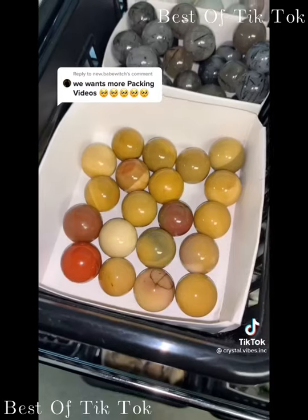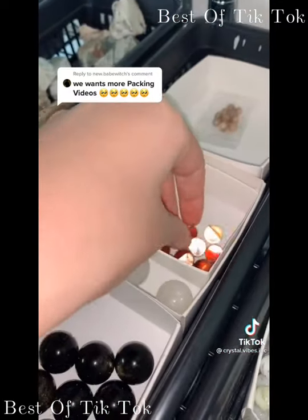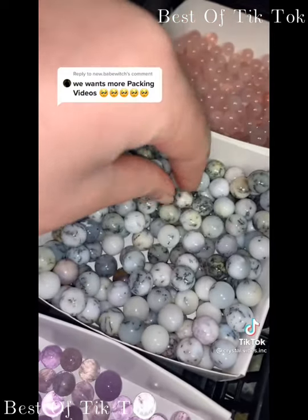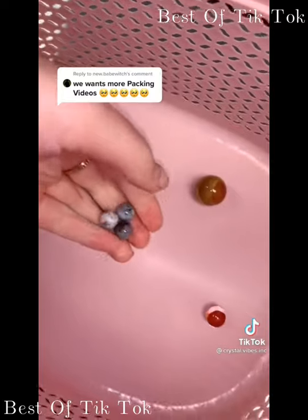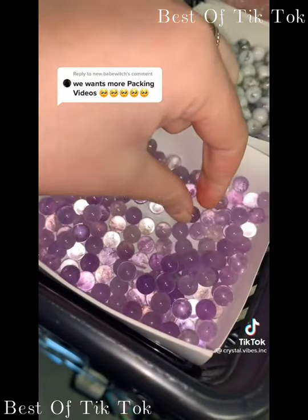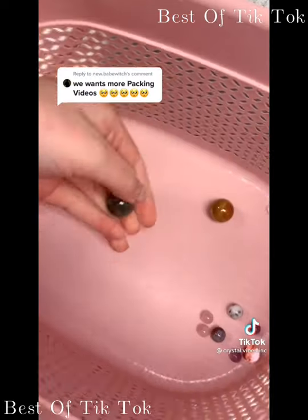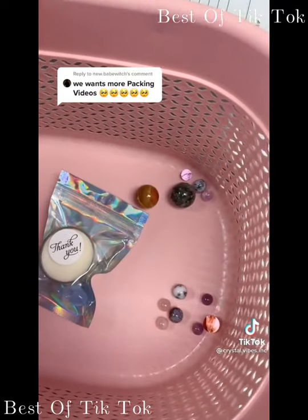Next order is for Gwen: a mookite mini sphere — I've been eyeing this one for a while — a mini fire quartz sphere, three mini dendritic opal spheres, two mini rose quartz spheres, four tiny amethyst spheres, and one prehnite mini sphere. A little thank-you gift, and Gwen's order is ready to be packed. Thank you so much, Gwen — I hope you love all of your new mini spheres.